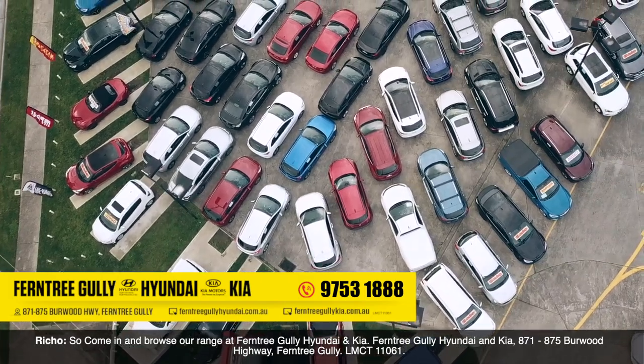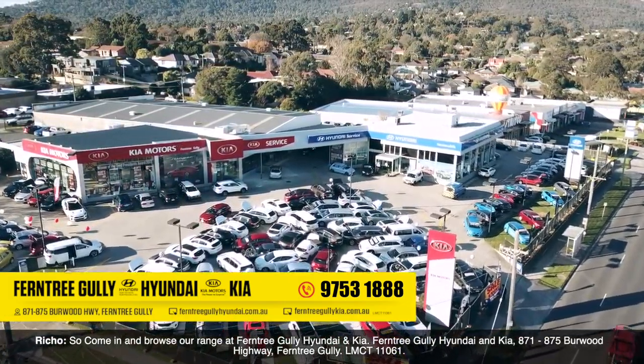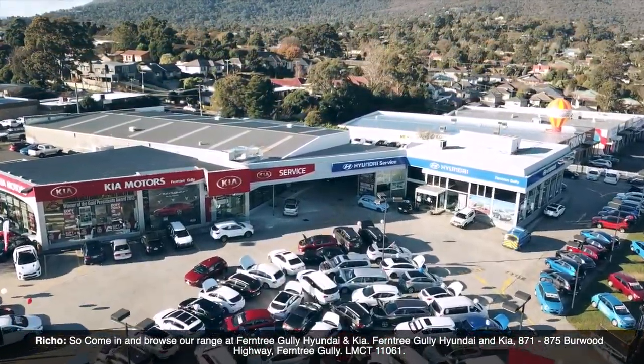So come in and browse our range at Ferntree Gully Hyundai and Kia. 871 to 875 Burwood Highway, Ferntree Gully. LMCT 11061.